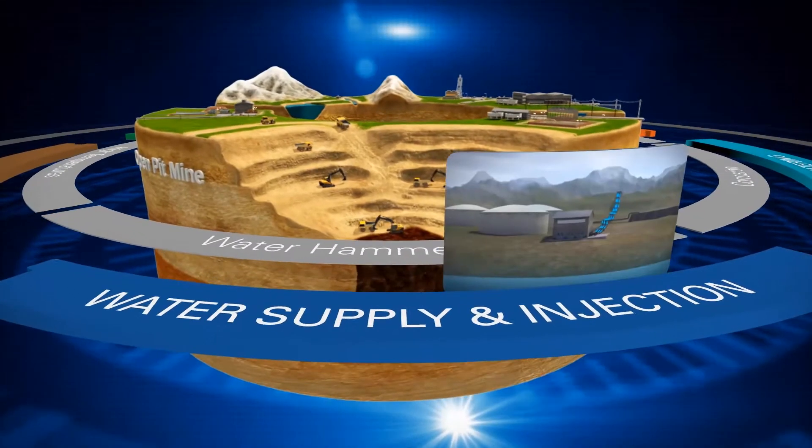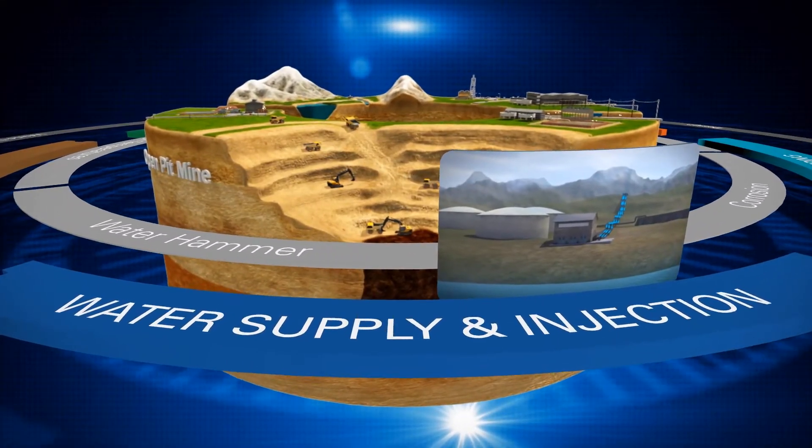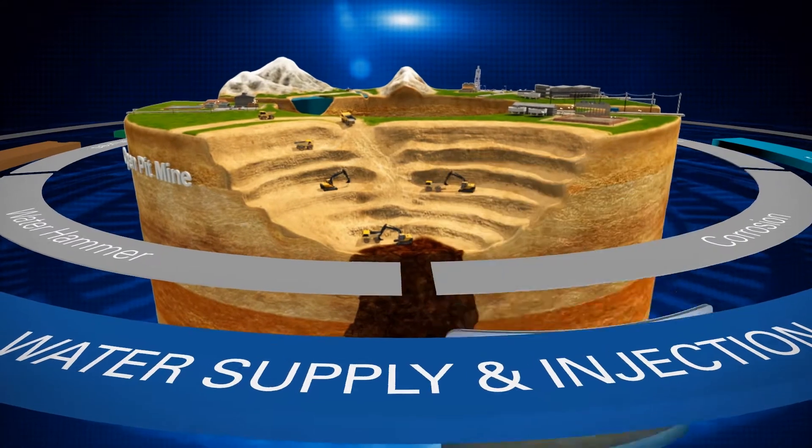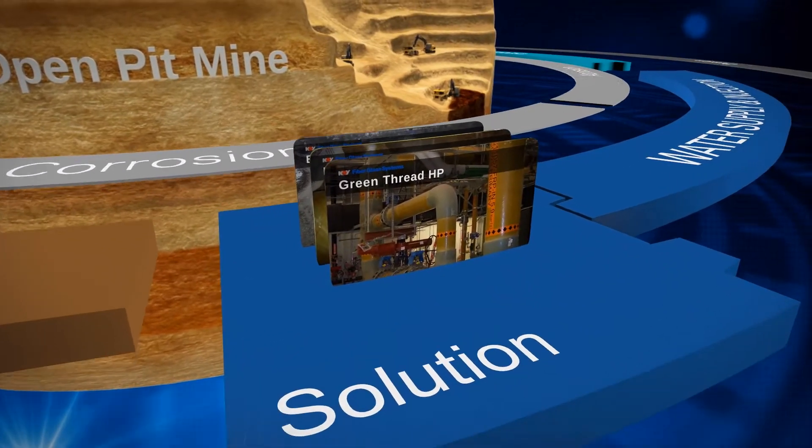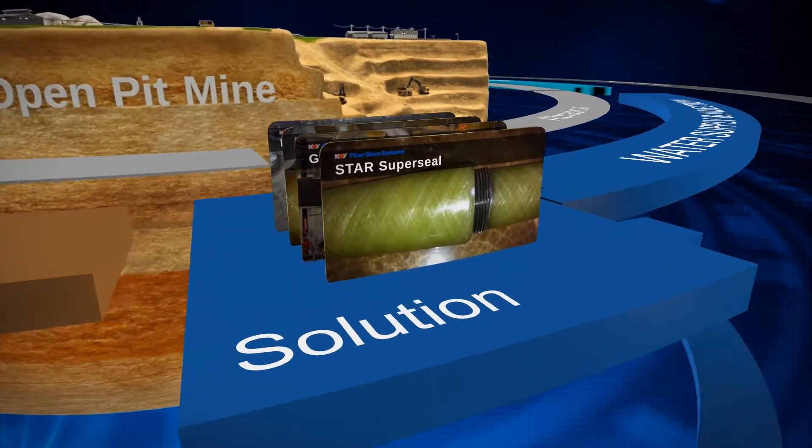Supplying water to a remote mine site at high elevation can require large quantities of large-diameter and high-pressure piping. FGS pipe, including Bondstrand 2400, Red Thread HP, Green Thread HP, and Star Superseal, fit the bill.